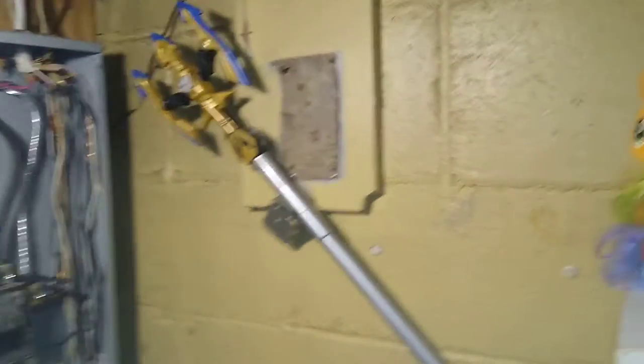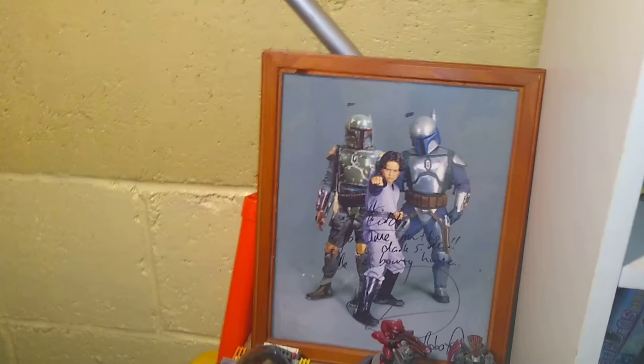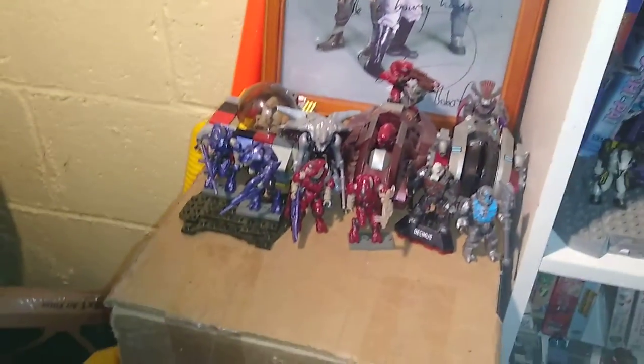I do have this Nerf Zombie Strike crossbow because it reminds me of Daryl's crossbow from Walking Dead. I just loved that piece when I found it at the thrift store. We got the Power Rangers Super Megaforce Orion spear. We got my autographed picture of the kid who played young Boba Fett. I have my first autographed picture up here with my Halo Mega Bloks Covenant.